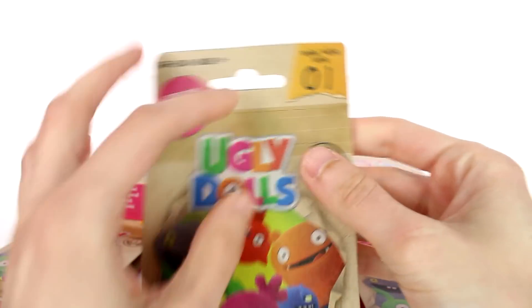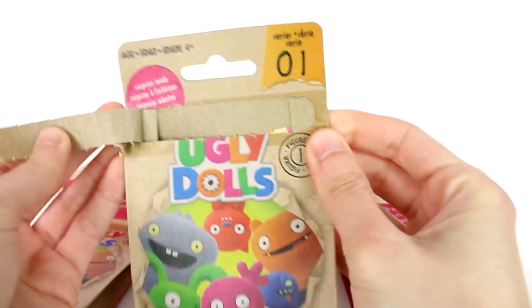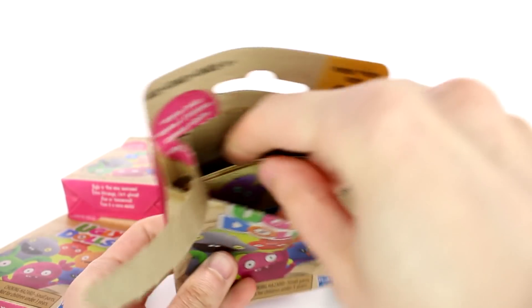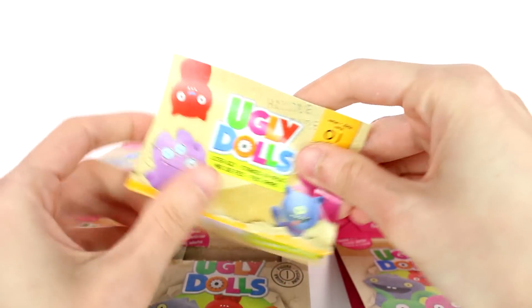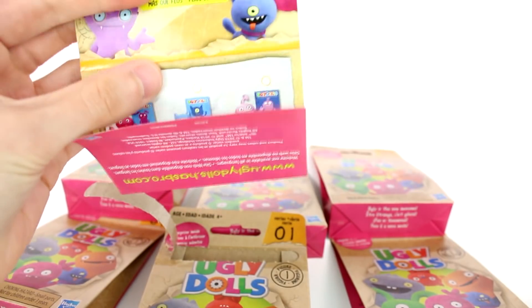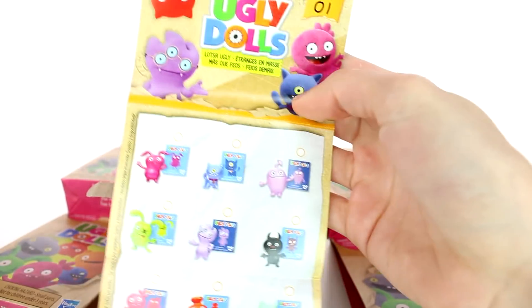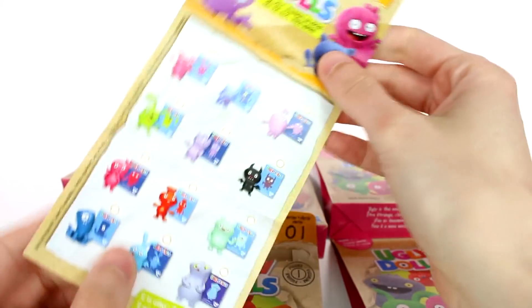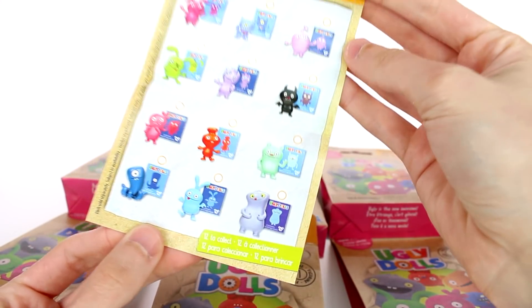I really do like the packaging. It's very interesting, and there's a little tear strip here. That's so cool. And it looks like we have a checklist — let's look at that first before we do anything else. It says Ugly Dolls, lots of ugly. And these are some of the characters we can find. Look at that — there's so many of them. I want to find...